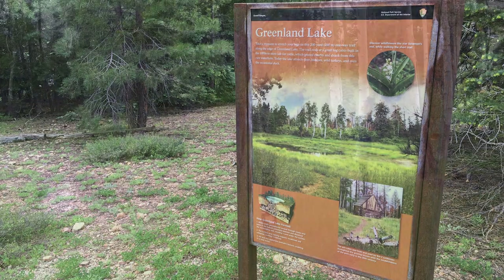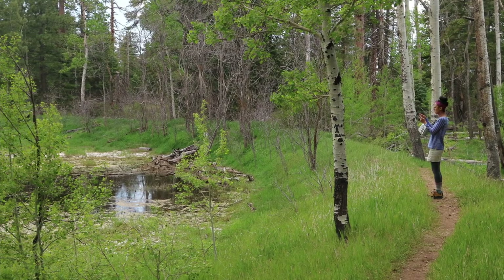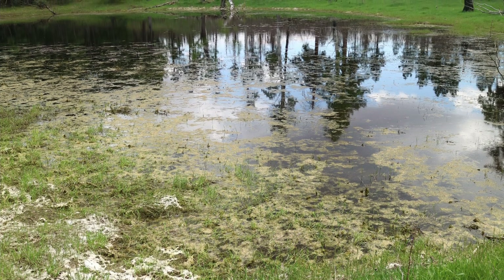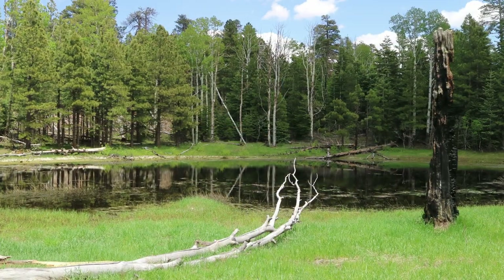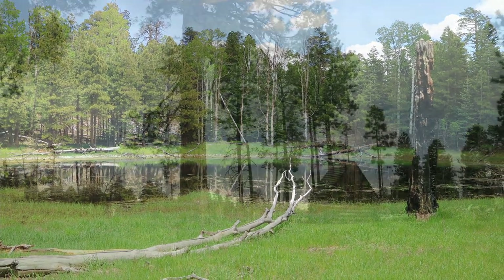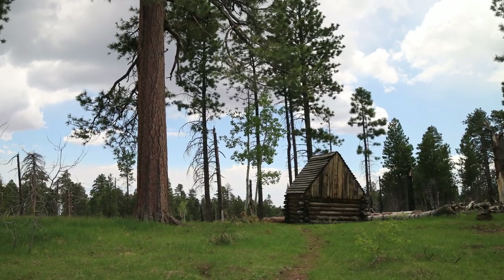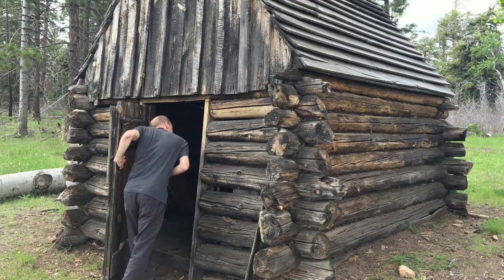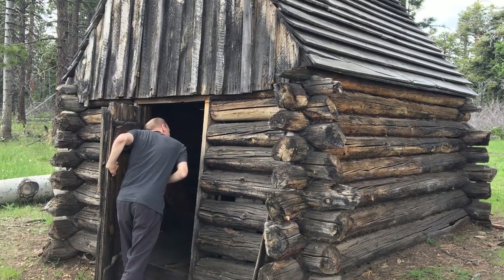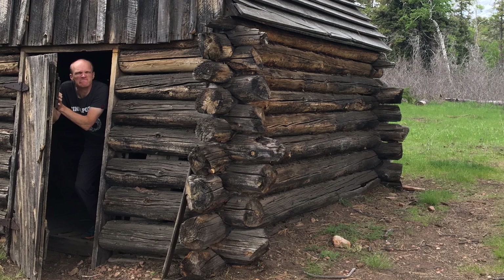The last thing we did on the North Rim was stop at Greenland Lake. There's a short trail into the woods to this little lake — I don't know if it technically qualifies as a lake; to me it was somewhere between a pond and a puddle. But it is very bucolic and very nice. At the end of the trail there's a little wooden shack from the 1890s, used to store salt for cows that used to graze around here. We looked inside, and there was just enough space for me to fulfill my fantasy of being an old prospector.